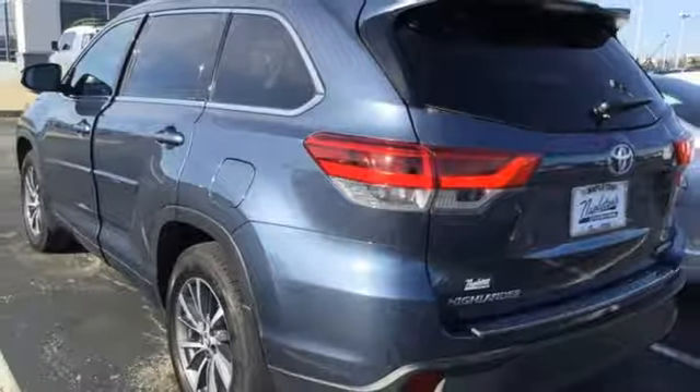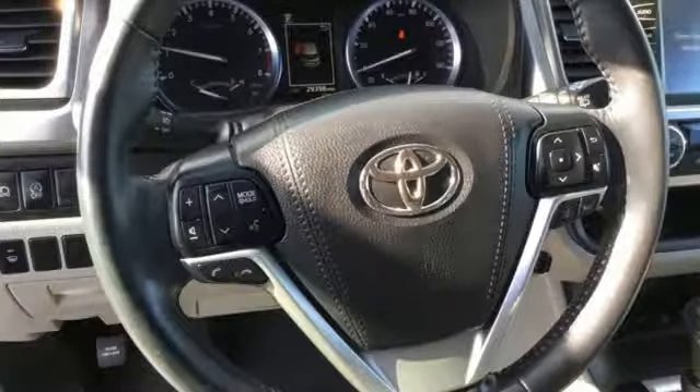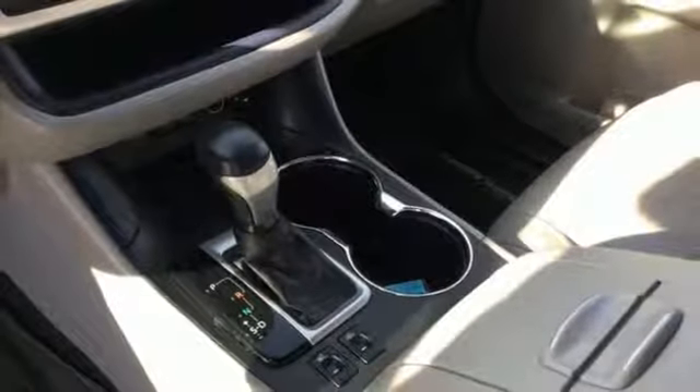Toyota Safety Sense P is a robust suite of safety features that includes pre-collision system with pedestrian detection, lane departure alert with steering assist, automatic high beams, and dynamic radar cruise control.